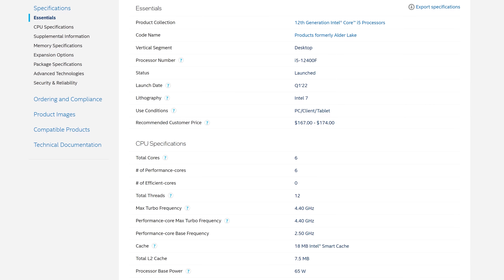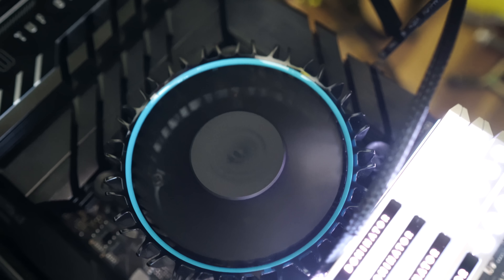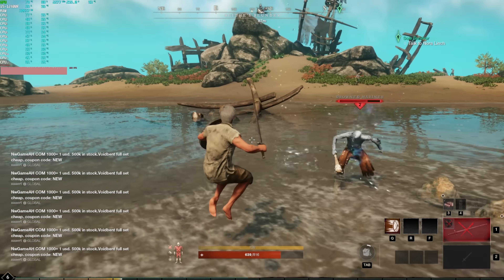On the surface, this CPU is going to look like it is phenomenal value, which it is on the surface, but I'm gonna be talking about a lot of the other factors you may want to consider if you're looking to get this CPU, especially not just for gaming, but for doing other things like video editing. So let's get straight into those benchmarks right after this sponsor spot.